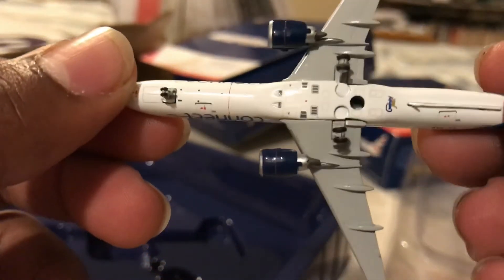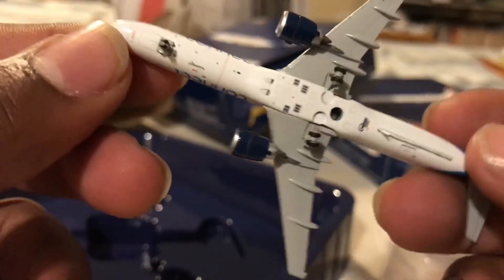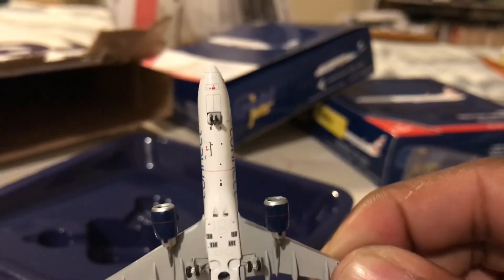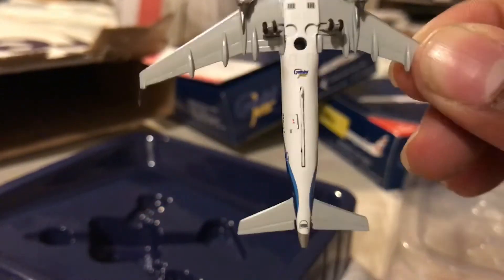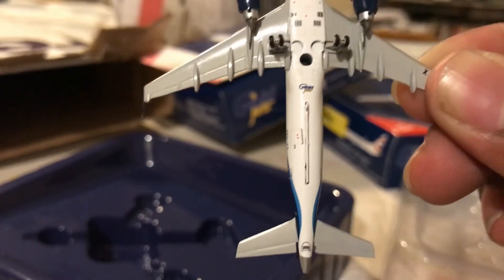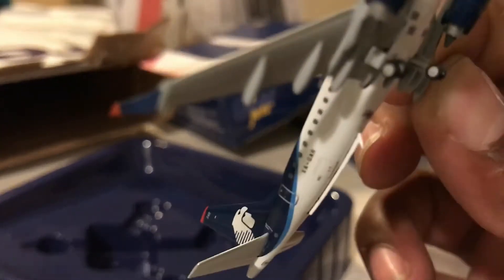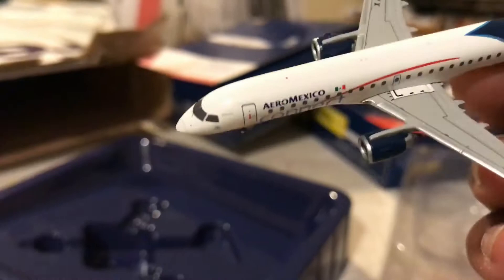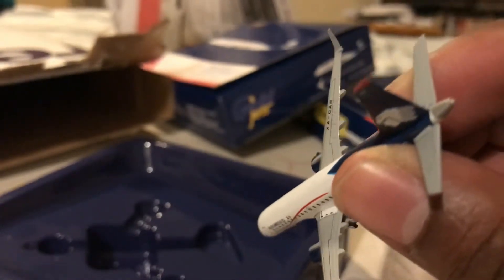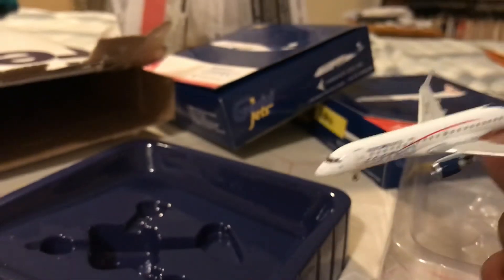This is a nice model, as I knew it would be because I had the ERJ-190 American model before — I traded it to Gemini Jets PR. It was very detailed and nice, and as you can see they do a great job with this model. They're not broken this time.